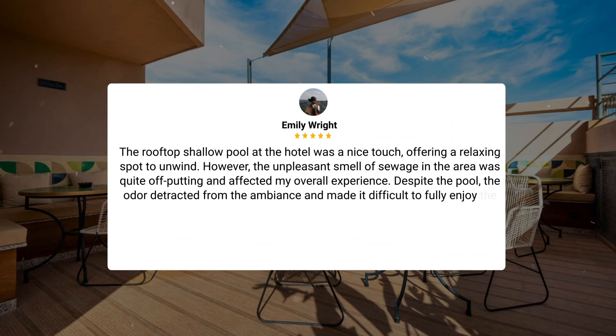The rooftop shallow pool at the hotel was a nice touch, offering a relaxing spot to unwind. However, the unpleasant smell of sewage in the area was quite off-putting and affected the overall experience. Despite the pool, the odor detracted from the ambience and made it difficult to fully enjoy the amenities.